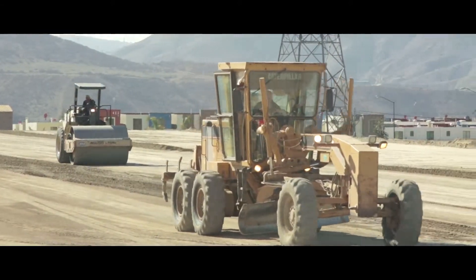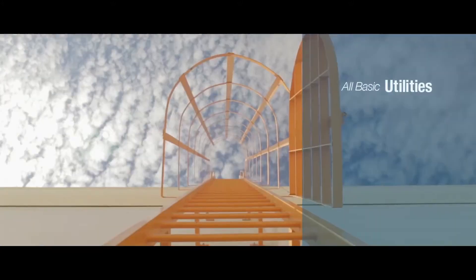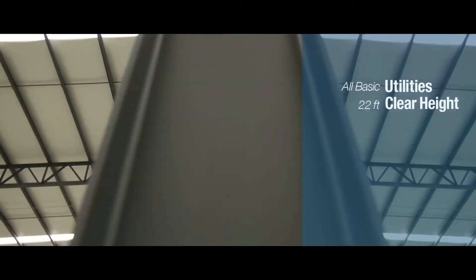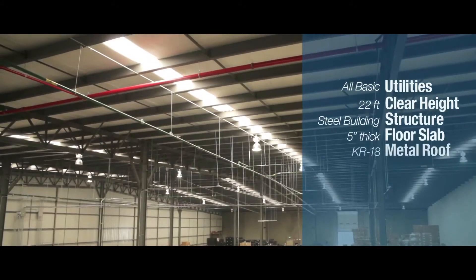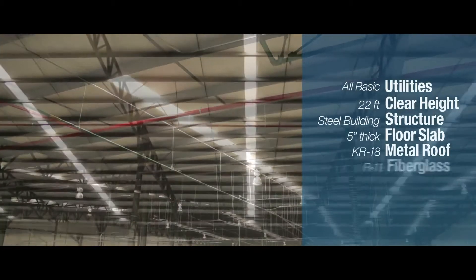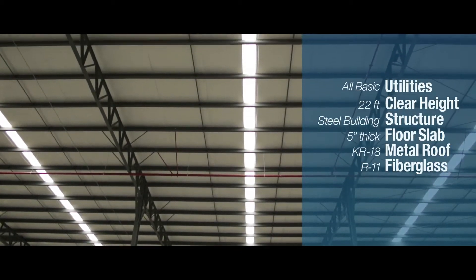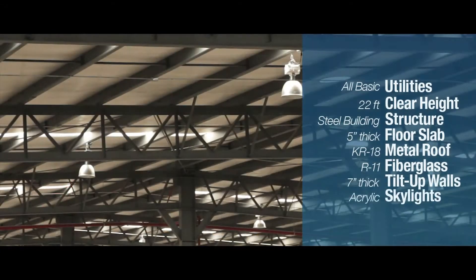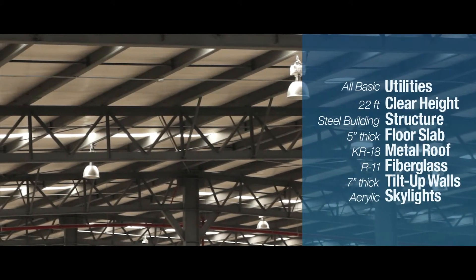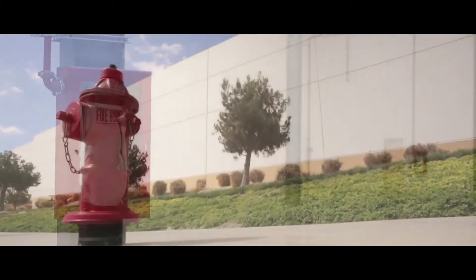Building specifications: All basic utilities available. 22 feet clear height, steel building structure, 5-inch thick sealed concrete floor, KR 18 standing seam metal roof, and R11 fiberglass insulation. 7-inch thick concrete tilt-up walls. Acrylic skylights equaling 3% of roof surface. Fire prevention systems in compliance with local codes and landscaped areas.